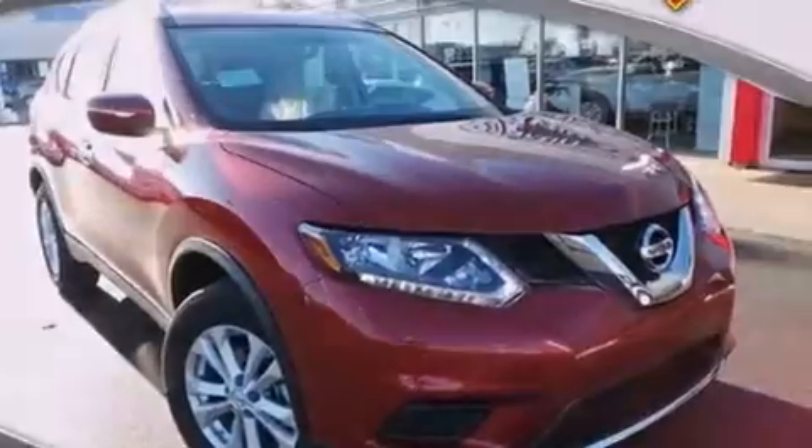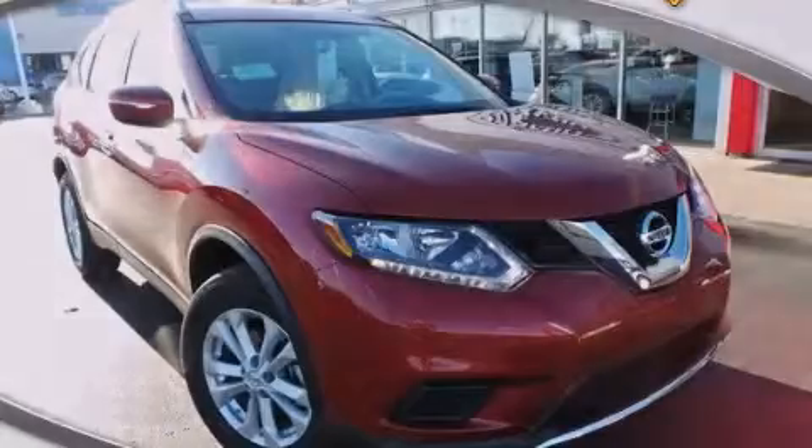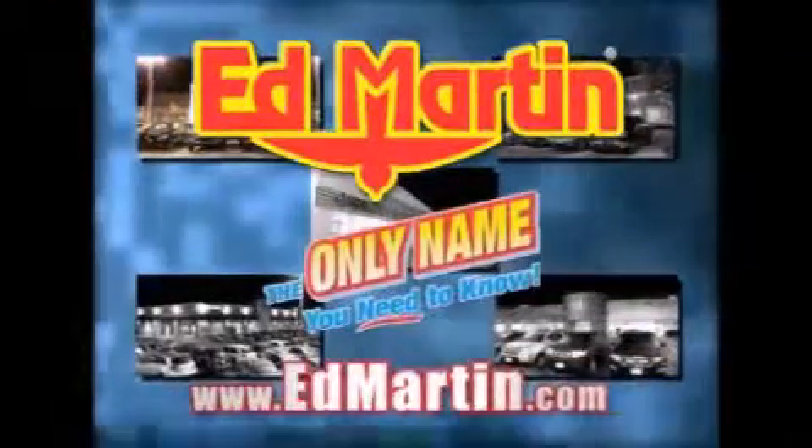This vehicle is sure to sell fast. Call and arrange your test drive today. Ed Martin — the only name you need to know for all your transportation needs.